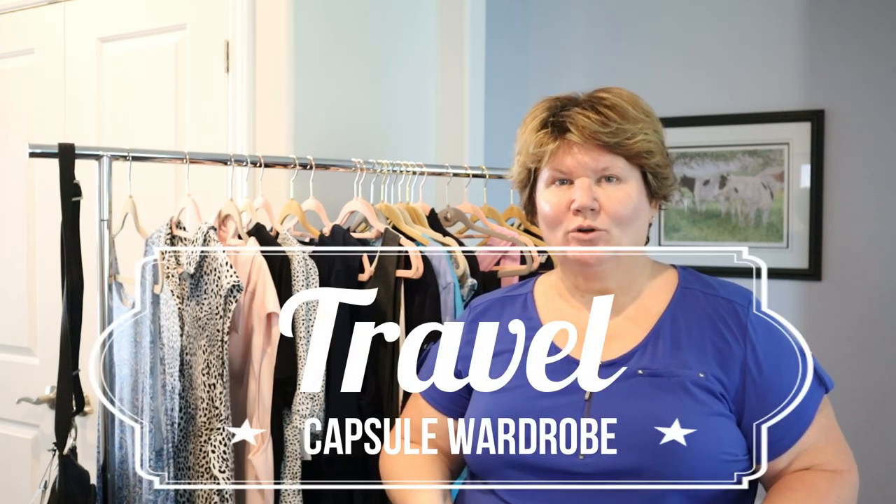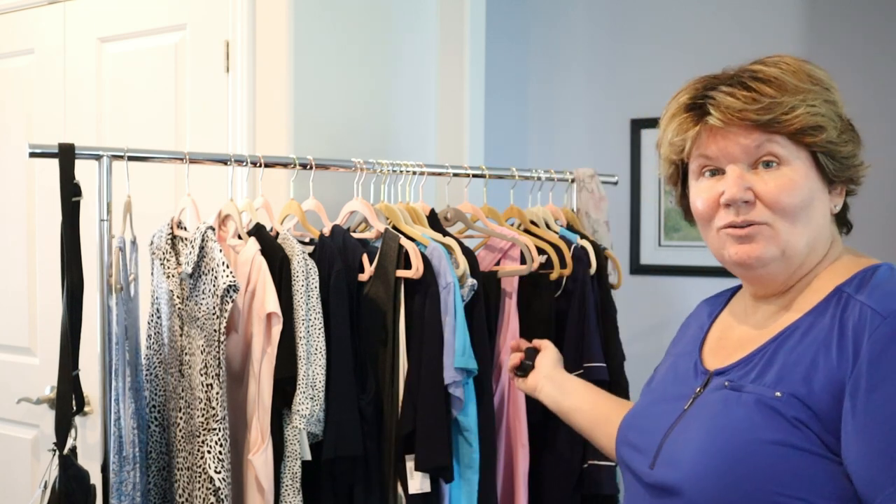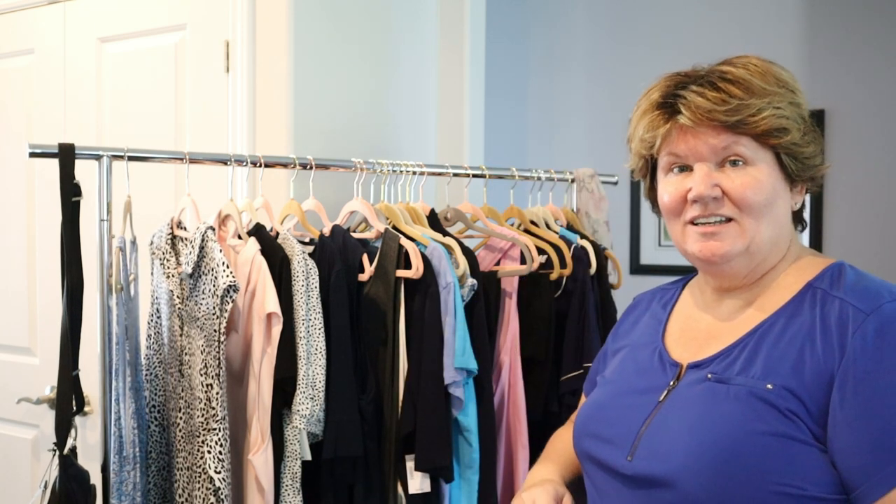Hello friends and welcome to my travel capsule wardrobe. I'm going to Italy for 10 days and I'm packing a carry-on only — it's the first time I have ever done carry-on only. These are the clothes that I'm going to be wearing for 10 days.